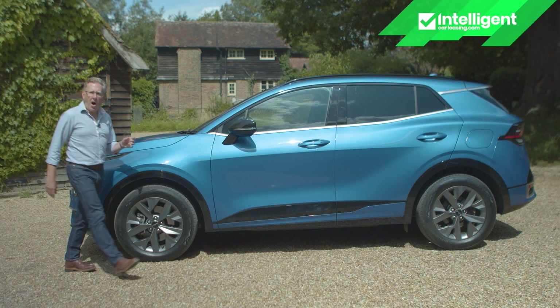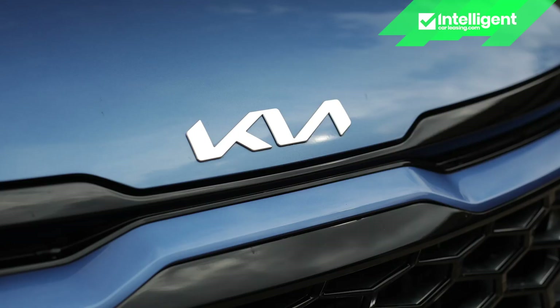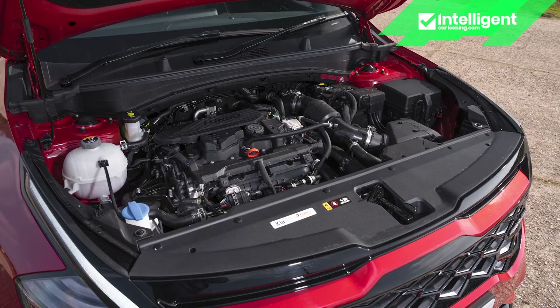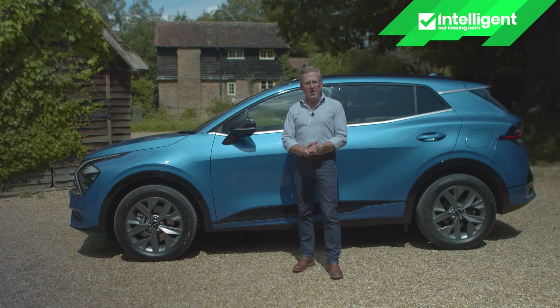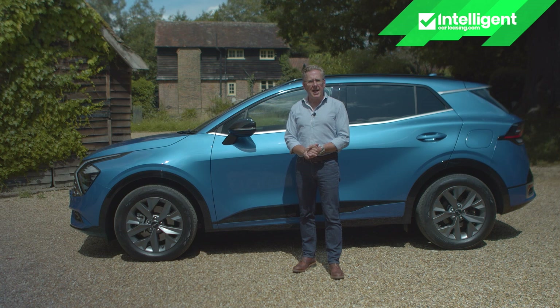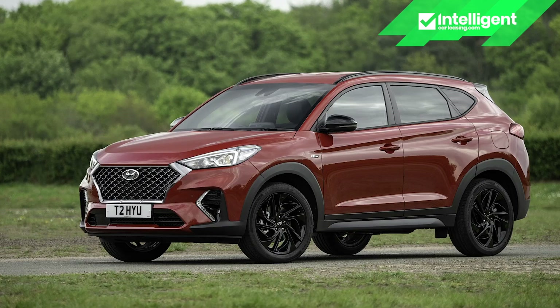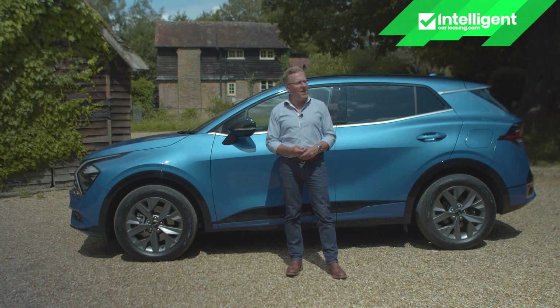The full hybrid HEV terminology is important here because Kia also offers this car in mild hybrid guise where it's cheaper, and in plug-in hybrid form where it's predictably pricier. All these various flavours of 1.6 litre petrol turbo engine are directly shared with this Kia's Hyundai Motor Group close cousin, the similarly priced Hyundai Tucson, but this Kia has a very different visual vibe.